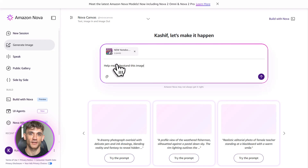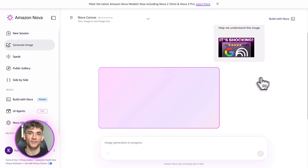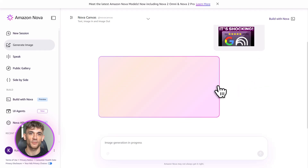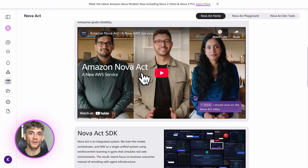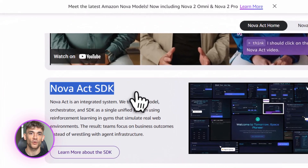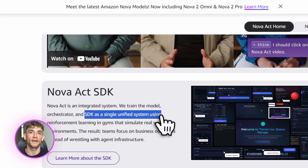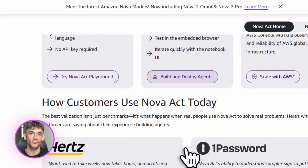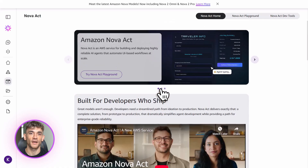Second, document and video summarization. Let's say you're in a ton of meetings every week — you can feed the recordings into Nova and it will summarize everything for you: key decisions, action items, who's responsible for what. It saves you from taking notes and lets you focus on the actual conversation. Or let's say you're researching competitors — instead of reading and watching everything yourself, you feed it all to Nova and it gives you the highlights. You just saved three hours.